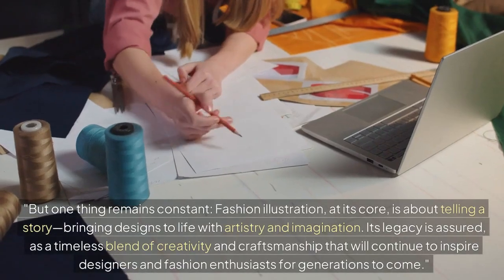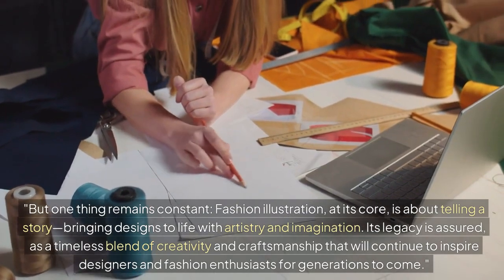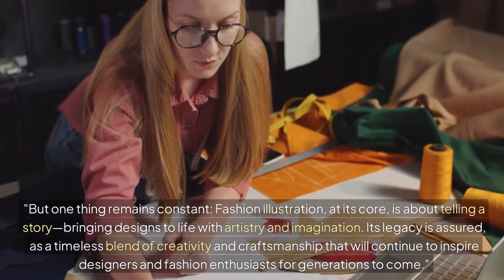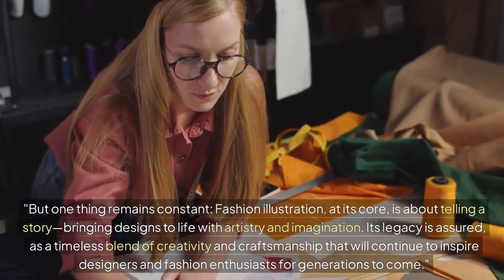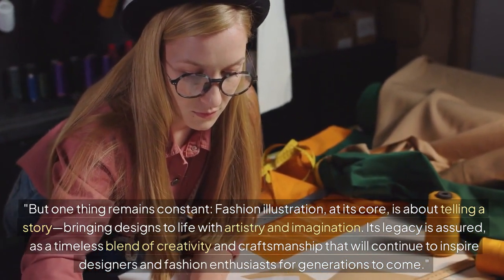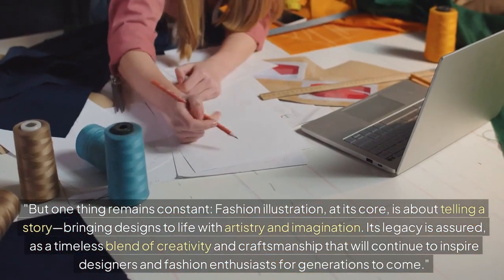But one thing remains constant: fashion illustration, at its core, is about telling a story, bringing designs to life with artistry and imagination. Its legacy is assured as a timeless blend of creativity and craftsmanship that will continue to inspire designers and fashion enthusiasts for generations to come.